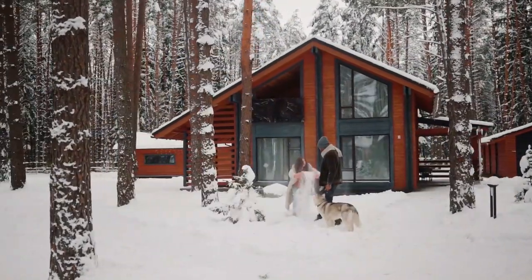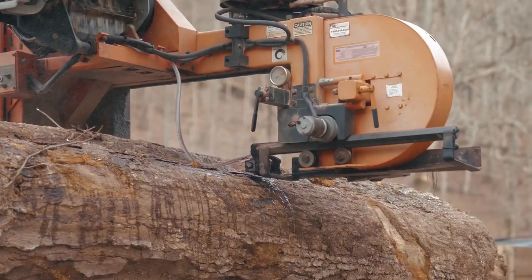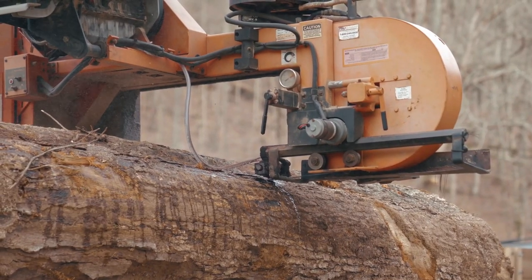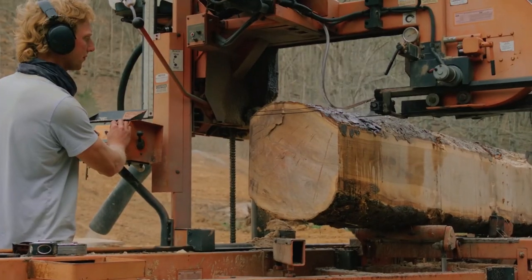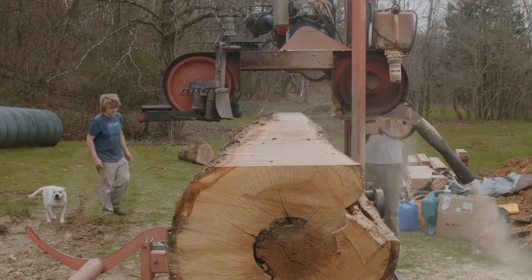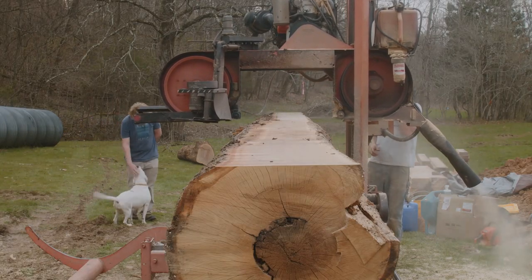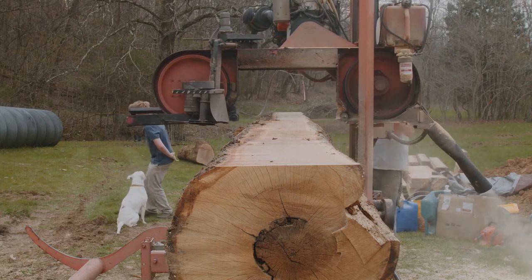To start us off, Eric and Ariel assembled a sawmill in 10 hours. They ordered a Norwood sawmill that took a while to get delivered, but once it was delivered, it took them 10 hours to assemble it. There were a few hitches, but overall everything went smoothly. The sawmill uses the water autolop system that uses water and a bit of dish soap to help turn the blade that cuts the wood. They're using the sawmill to cut logs to build their log cabin.